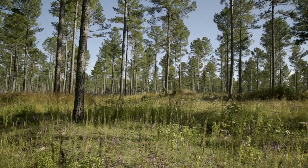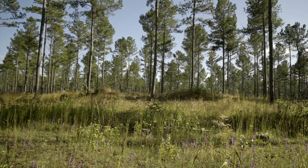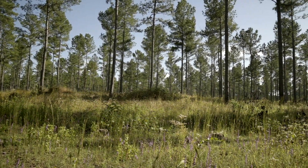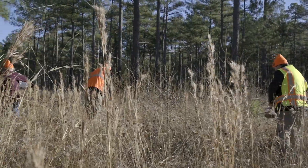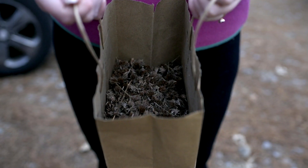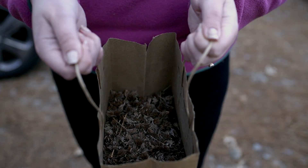And when we identify biodiversity gaps — plants that we expect to be there that are not — that's where we need to do ground cover restoration. In those situations, we will take seed that we've collected and put that seed out on the ground. So we play the role of being the agent of dispersal.